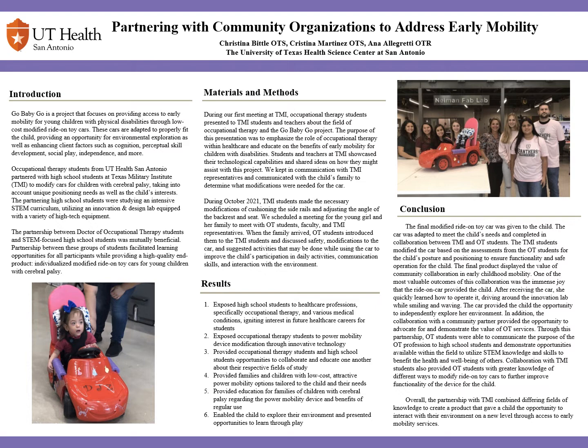We were able to do this by partnering with high school students from Texas Military Institute, who modified the toy car utilizing their innovation and design lab. This partnership between OTD students and STEM-focused high school students facilitated learning opportunities for all partners while working towards a common goal: to create an individualized modified ride-on toy car for a young child with cerebral palsy.